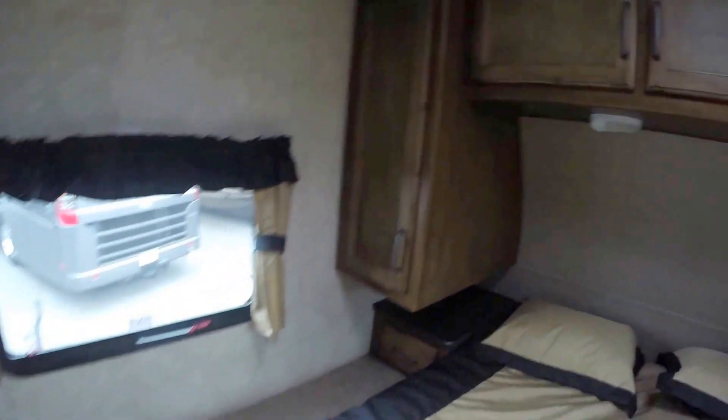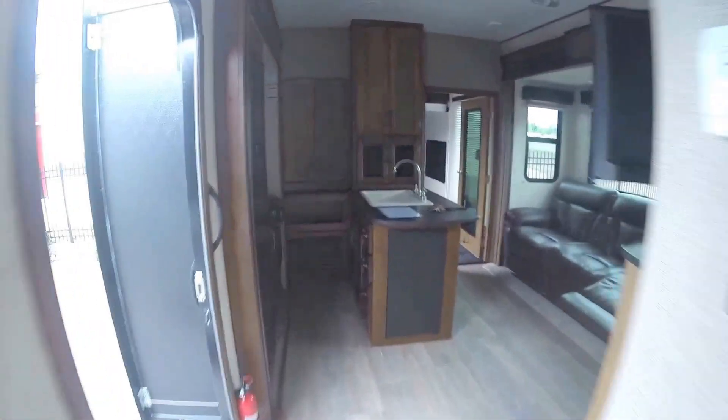Then we've got a pocket door here. Then we've got the bedroom — plenty of room in here. Lots of storage. And then we've got one of the slides; it's just for storage right here. So a nice three-slide toy hauler.